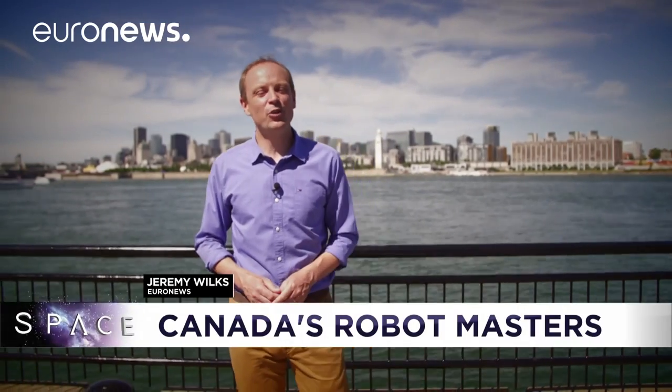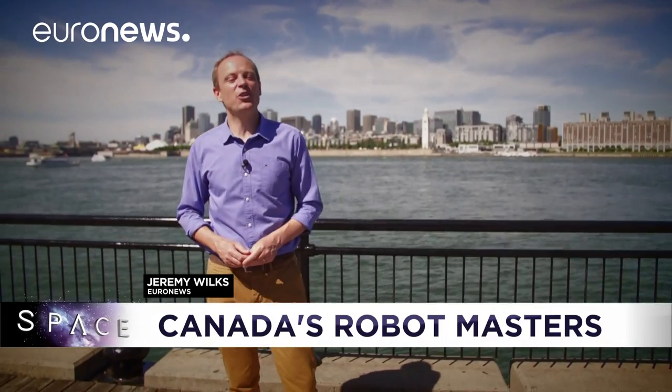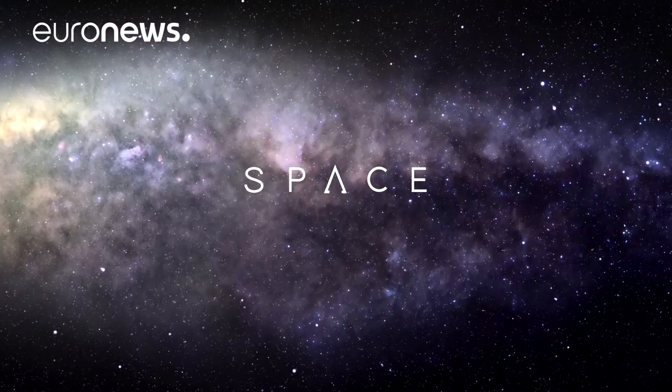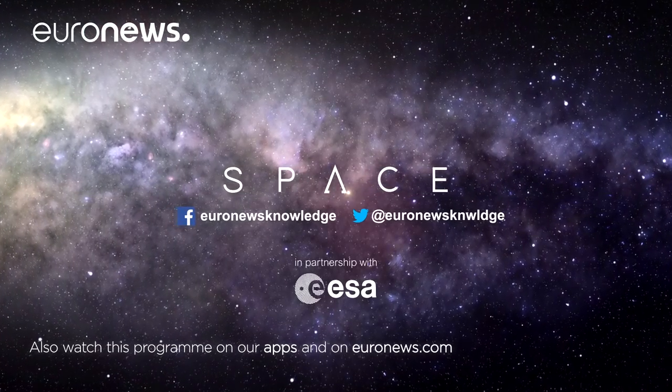That's all from us here in Montreal. You can keep up to date with space news and watch other episodes of Destination Mars on Euronews.com. We'll see you next time.